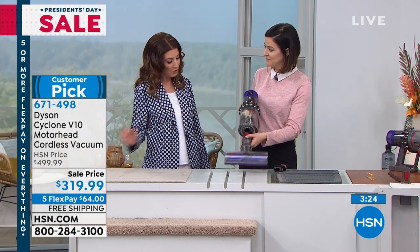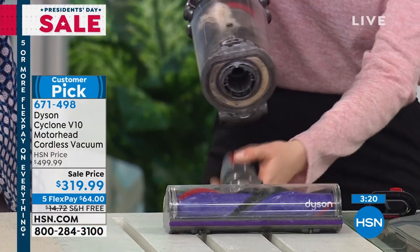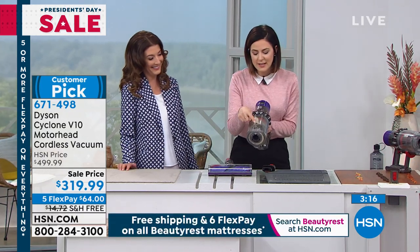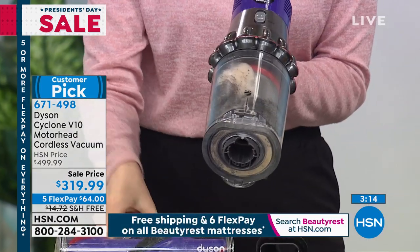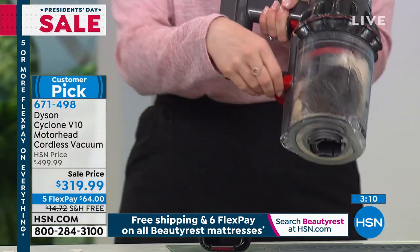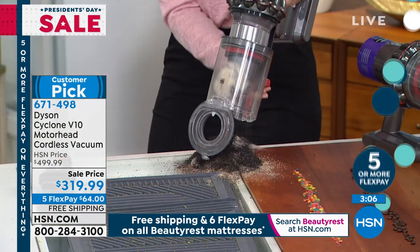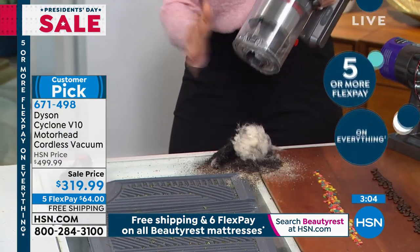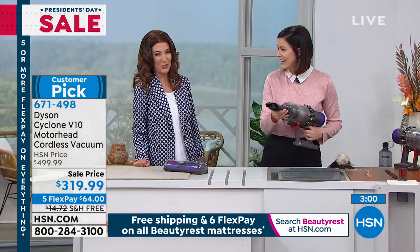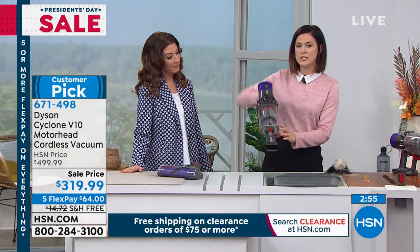We've only got a couple minutes left, so let me show you how else we can use our great Dyson. I'm going to unclip here and empty this — you can see I keep using it because of the long run time. You've got a 0.2 gallon bin here, so it's really simple to use. It's easy to empty and you don't have to put your hand in. I love when you don't have to touch the dirt. And you don't have to buy bags or filters.